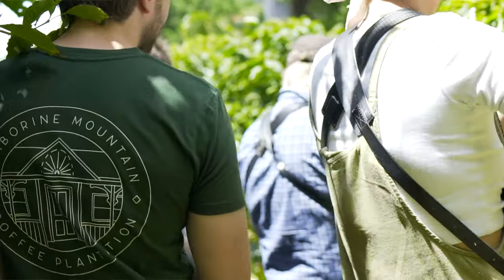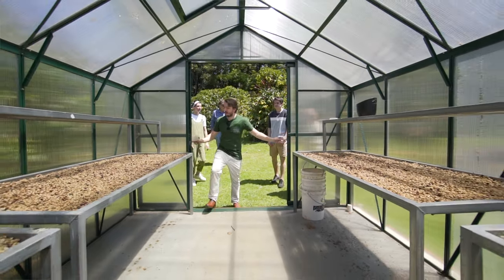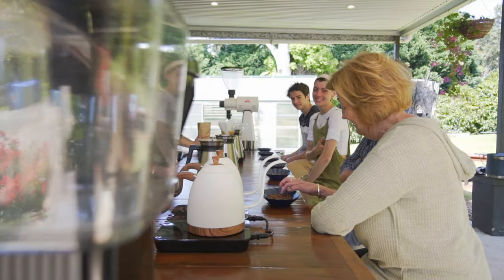We're one of the few places in the world where you can actually see where the coffee is grown, harvested, processed and roasted all the way through. We offer farm tours and tasting experiences, running everyone through the process from seed to cup — every possible avenue on the coffee journey.